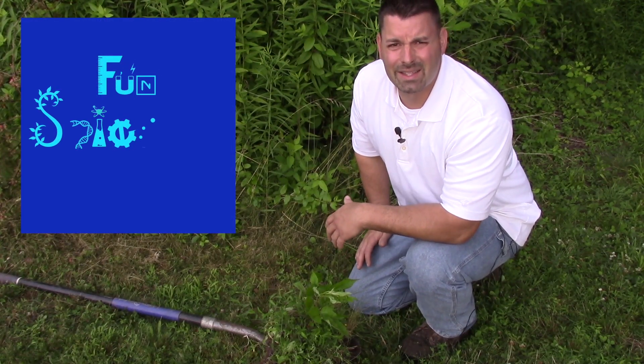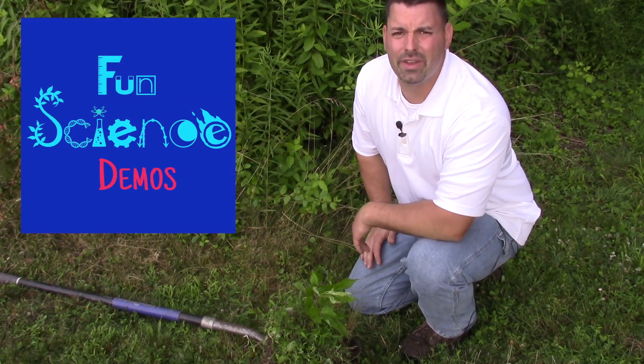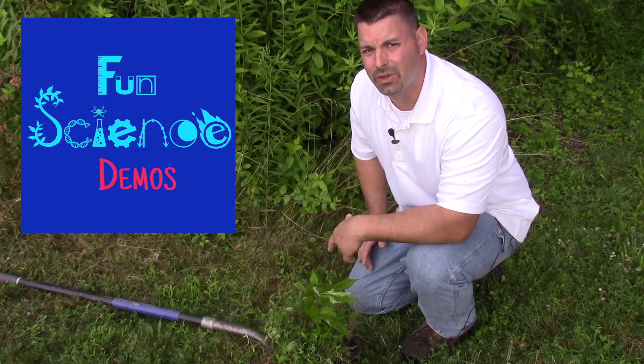Hi, I'm Jared. Welcome to Fun Science Demos. Today, we're here in Pennsylvania taking a closer look at soil.